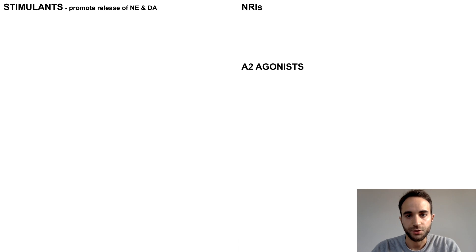The main options for treating ADHD are the stimulants, which exert their therapeutic effect by promoting release of norepinephrine and dopamine, norepinephrine reuptake inhibitors, or NRIs, and alpha-2 agonists.